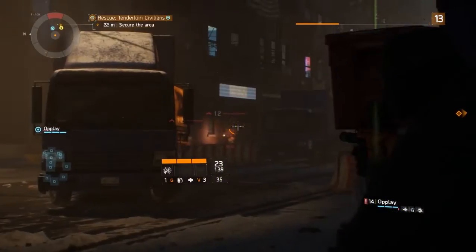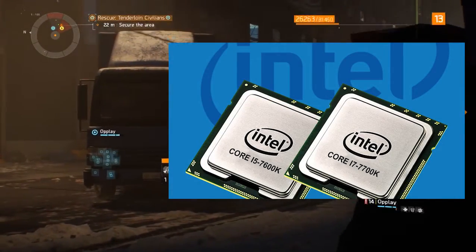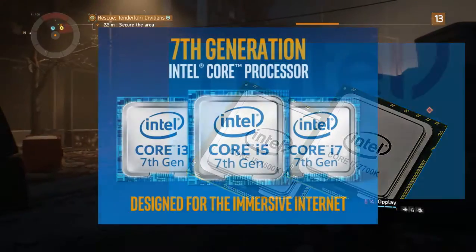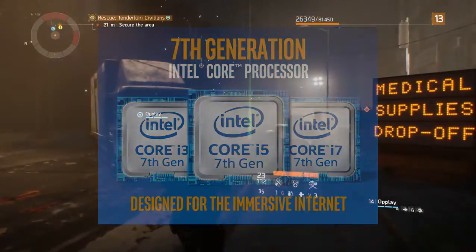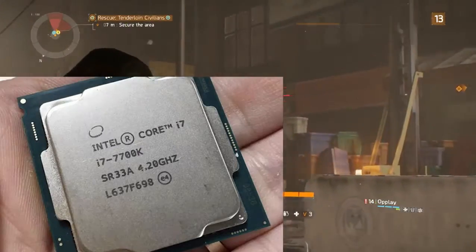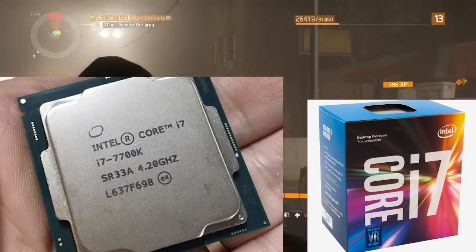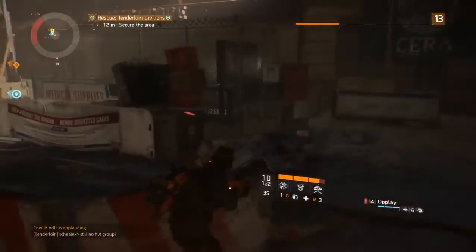Hey everyone, TestTech here, and today we will be talking about the two new processors launched by Intel. The 7th-gen CPUs, code named Kaby Lake, are a refresh version of the older Skylake processors. We will see a difference in the two CPUs — i7-7700K and i5-7600K — and their predecessors, i7-6700K and i5-6600K respectively.